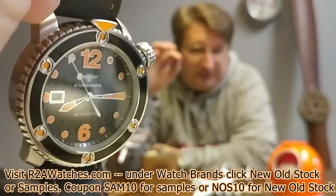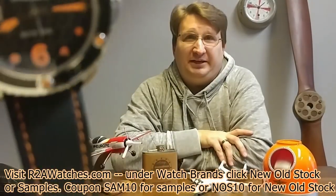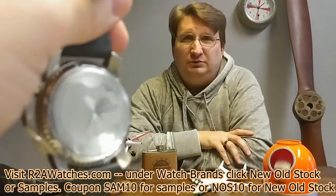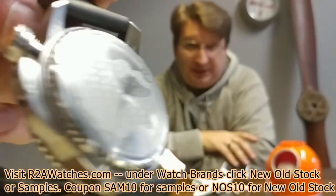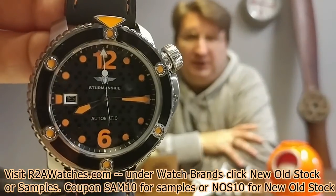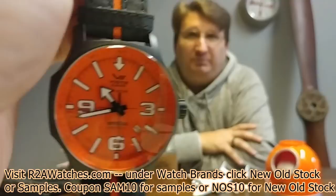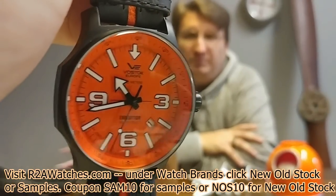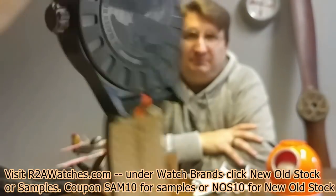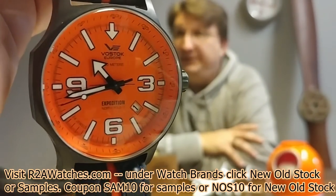We're not going to try to point out the little imperfections on every one of them, but you get to see the watches here and you can see just how excellent a shape they're in — what we're talking about is very minor and the pricing reflects that. If you want to take an additional 10% off, the coupon code is SAM10 — make sure to hit apply on r2awatches.com. Next is one of the most popular Expedition North Poles ever — the orange dial, 48-millimeter, from the Expedition North Pole collection, grade A black PVD, NH35 movement, dual tang buckle on a fantastic multi-level strap.